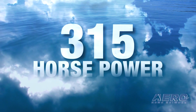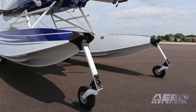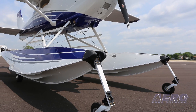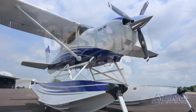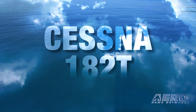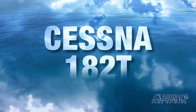The Lycoming IO 580 engine produces 315 horsepower out of the box, making it the most powerful engine conversion available for the Cessna 182, though Whip Air notes that porting and polishing by Lycon can increase the output to up to 340 horsepower. The engine conversion is available for Cessna 182S and 182T models and makes a great performance upgrade on wheels or on floats.